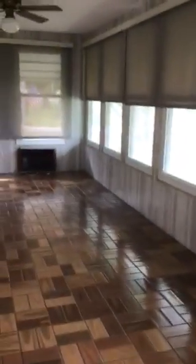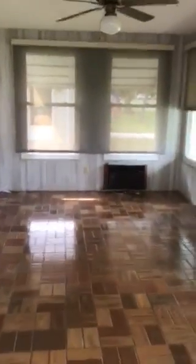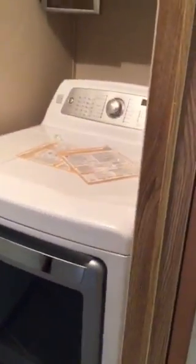This is the front porch and the closet. There's the washer and the dryer, and a built-in desk.